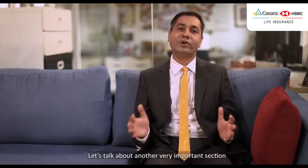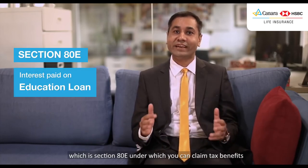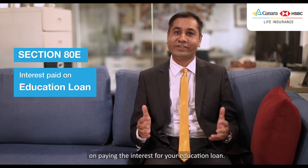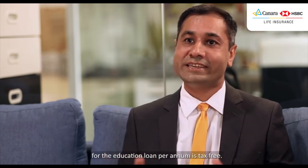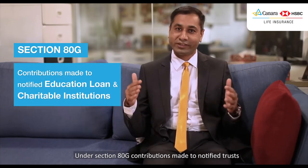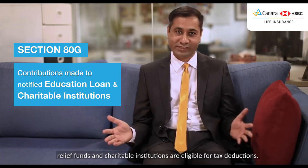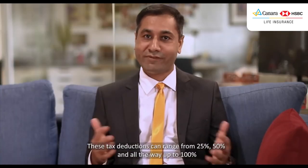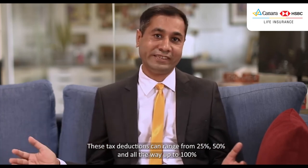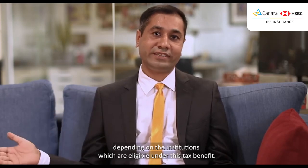Let's talk about another very important section, which is Section 80E, under which you can claim tax benefits on paying the interest for your education loan. The benefit is that the entire interest paid for the education loan per annum is tax-free. Under Section 80G, contributions made to notified trusts, relief funds, and charitable institutions are eligible for tax deductions. These deductions can range from 25%, 50%, and all the way up to 100% depending on the institutions eligible under this tax benefit.